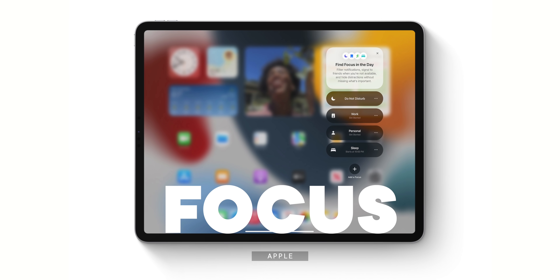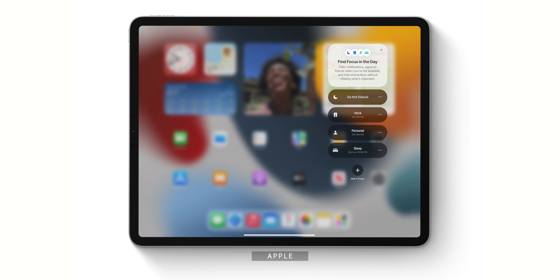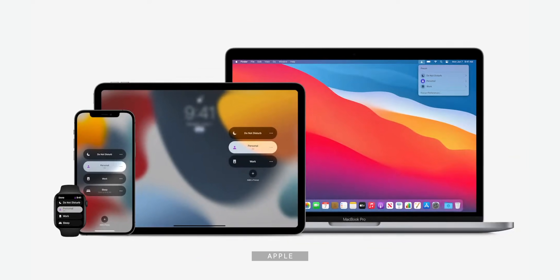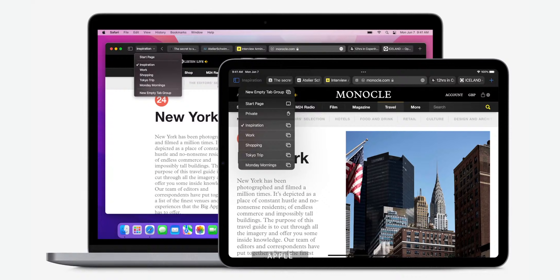Also new are the Focus modes, which let you set up customized Do Not Disturb settings for different people and apps, even home screen pages that you can turn on or off from your iPad or any Apple device. Likewise, Safari is getting a slew of updates that I'll be covering in the macOS Monterey video as well.